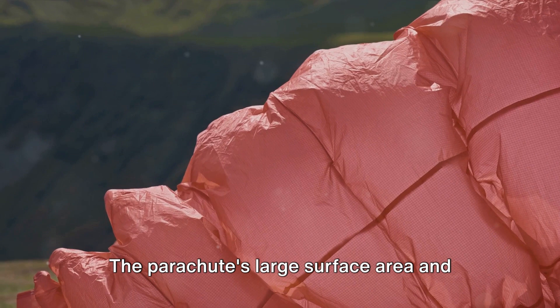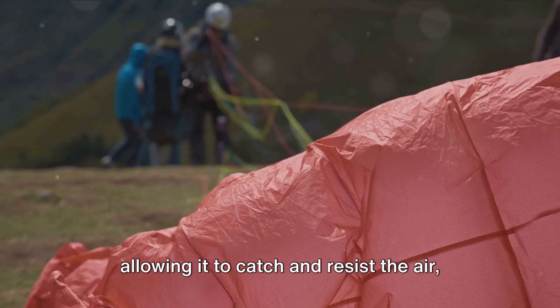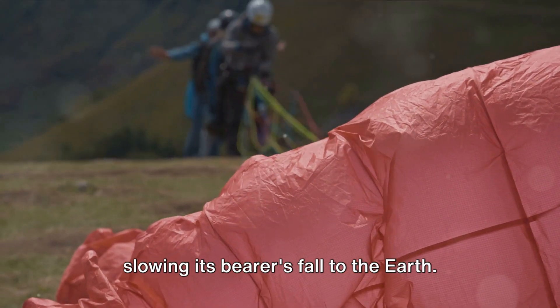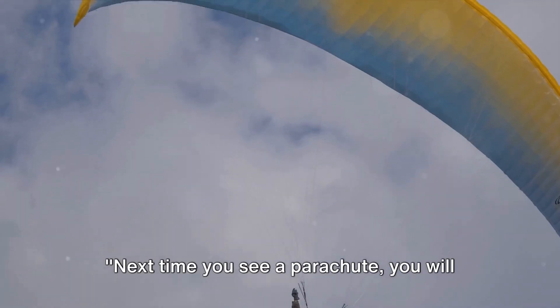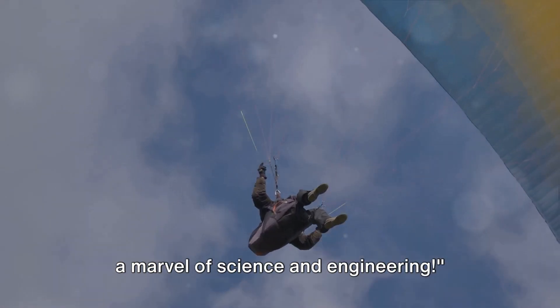The parachute's large surface area and unique shape are critical in this process, allowing it to catch and resist the air, slowing its bearer's fall to the earth. Next time you see a parachute, you will know it's not just a piece of fabric, but a marvel of science and engineering.